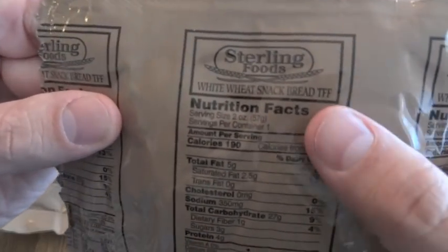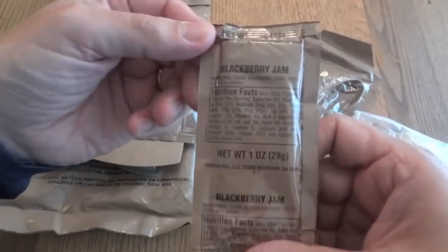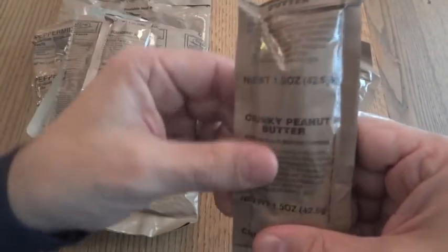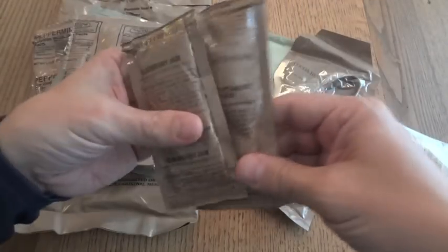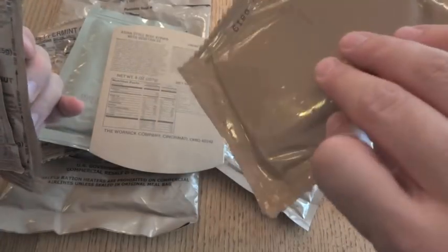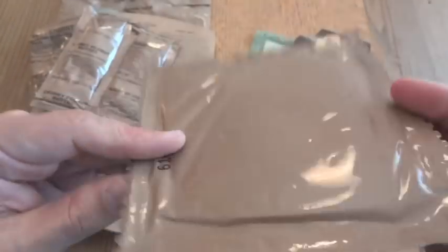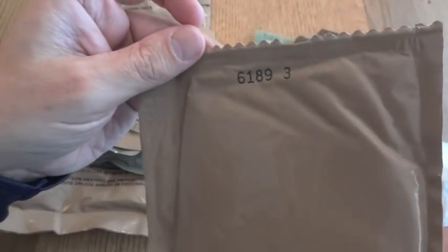There's a trans-fat-free wheat snack bread, blackberry jam, and chunky peanut butter — so we'll be able to make a peanut butter and jelly sandwich. I notice this is actually a twin pack of white wheat snack bread, with a date code of 6189.